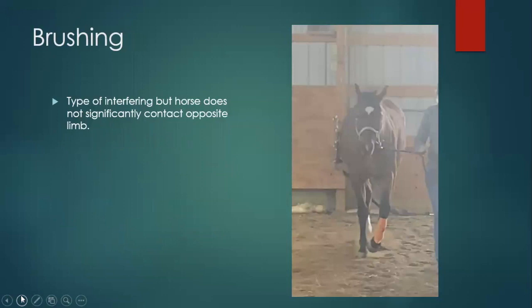Brushing: this is like a less severe form of interfering. This was a horse I was doing a lameness exam on, and you can see it's not really whacking itself but it's coming into close contact. If you look, the right front foot is toed out, so a toed-out horse wants to swing in — it's trying to do that brushing manner. They don't have to actually hit themselves — the bandage on this horse had nothing to do with that.